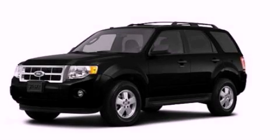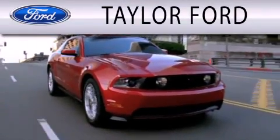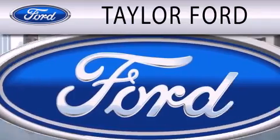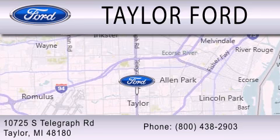We invite you to contact us today to learn more about this vehicle. Taylor Ford is dedicated to doing everything possible to ensure that the experience you have selecting your next vehicle is as pleasant as possible. We're located at 10725 South Telegraph Road in Taylor.